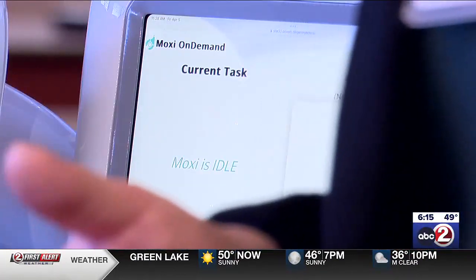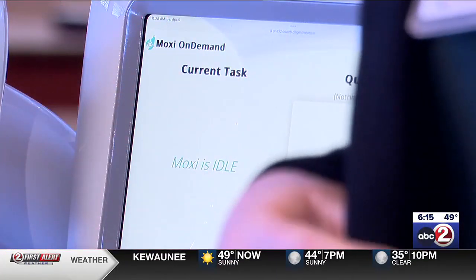ThetaCare officials say getting Moxie to pitch in is pretty easy. Moxie has a kiosk or an iPad at every unit or every stop, and all they do is go into the iPad and request Moxie to come to their unit, then decide where the destination is. They select the destination and Moxie does the rest.